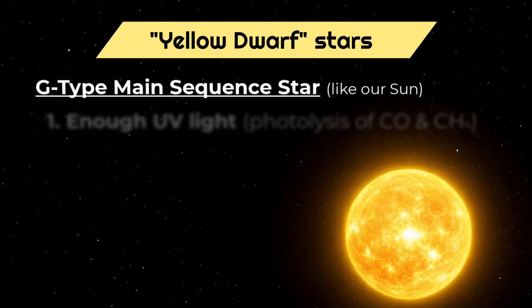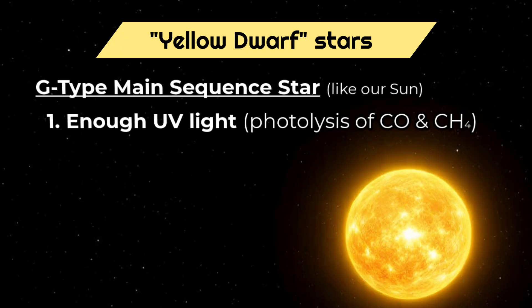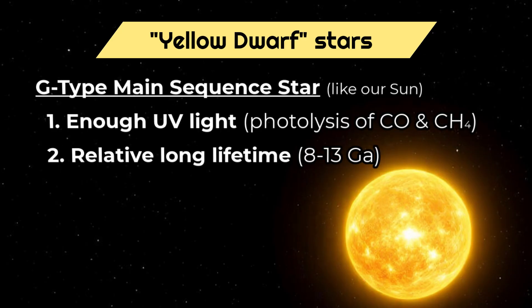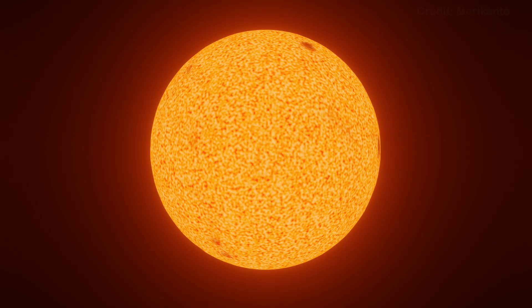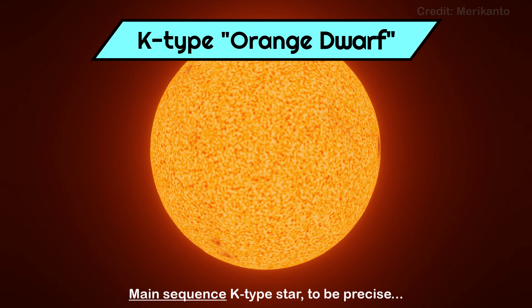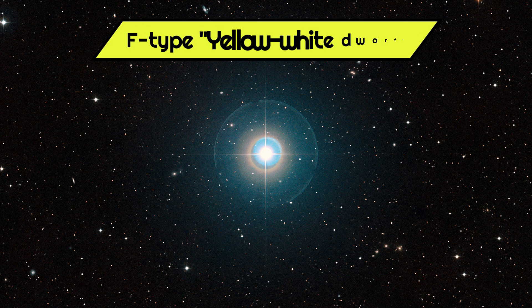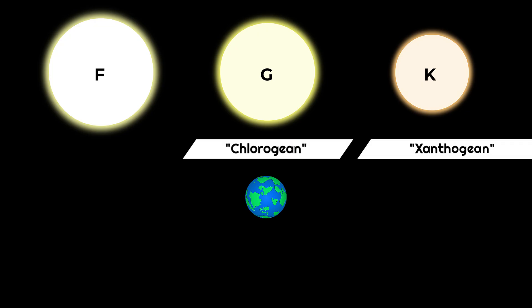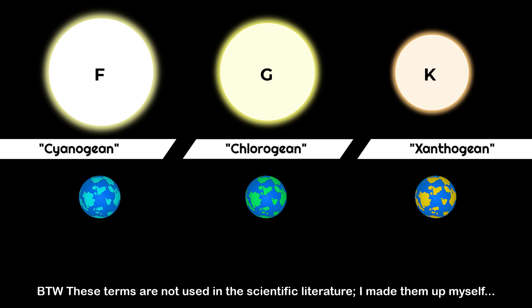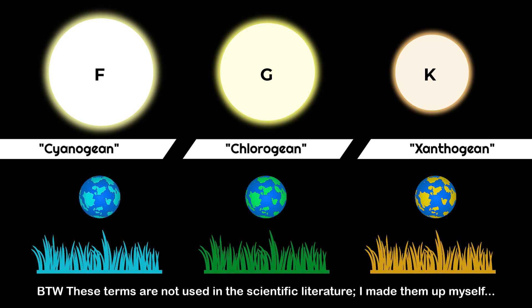These kinds of main-sequence stars have the right amount of ultraviolet light for photolysis of carbon monoxide and methane, are relatively stable over long periods, and do not tidally lock planets in their habitable zones. We may still have a wide margin, because any high-end K-type star or orange dwarf might also be suitable, and perhaps even more so than our Sun. The same goes for a low-end F-type star, as long as they are not too hot and bright. So perhaps it could be useful to distinguish three sub-types of worlds: chlorogean bathing in yellow light like our Sun's, peaking at green spectra; xanthogean receiving yellow-orange light; and cyanogean receiving yellow-white light — hinting at the optimal plant pigments on these worlds being greenish, yellowish, and bluish respectively.